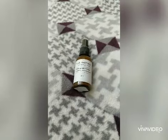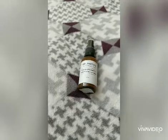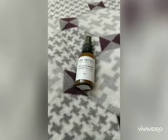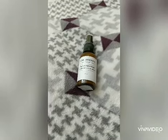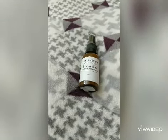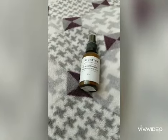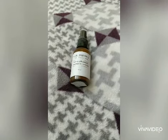Dr. Shape is famous for making products that are completely formulated for Indian skin. Indian skin is different from other geographical areas — it's different due to our humid, hot climate. Dr. Shape has specially formulated these products for Indian skin.